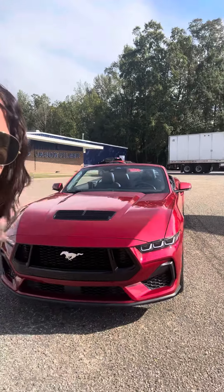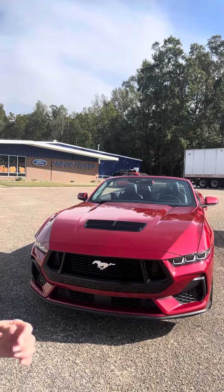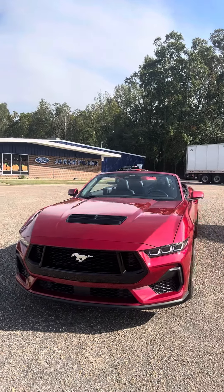Hey everybody, Stephanie here at Jason Pilger Ford in Chatham, Alabama with my pick of the day. This is a 2024 Ford Mustang GT50.